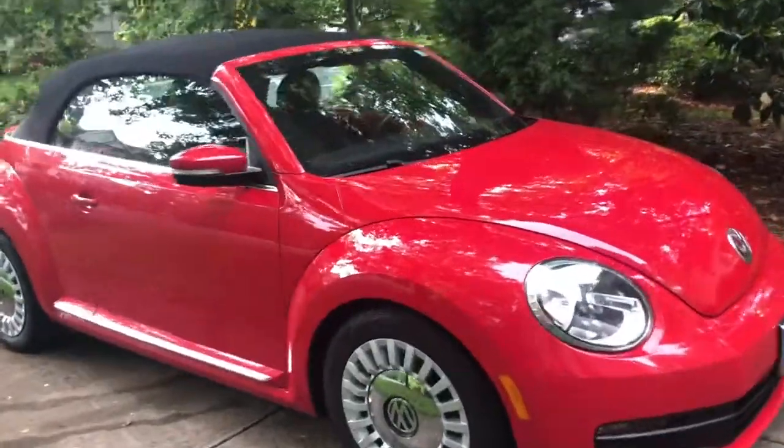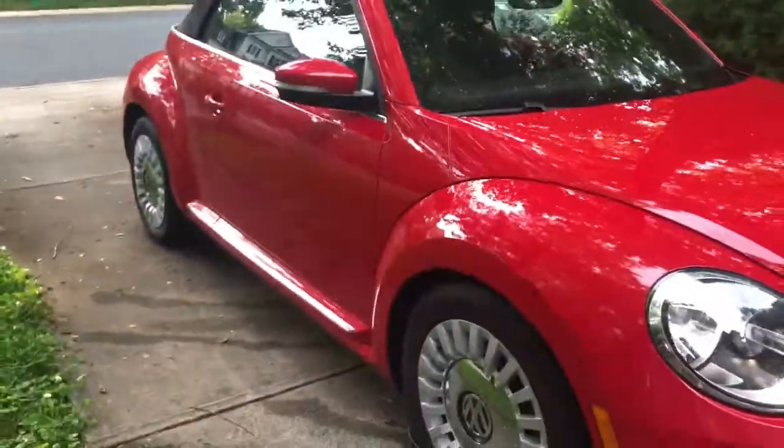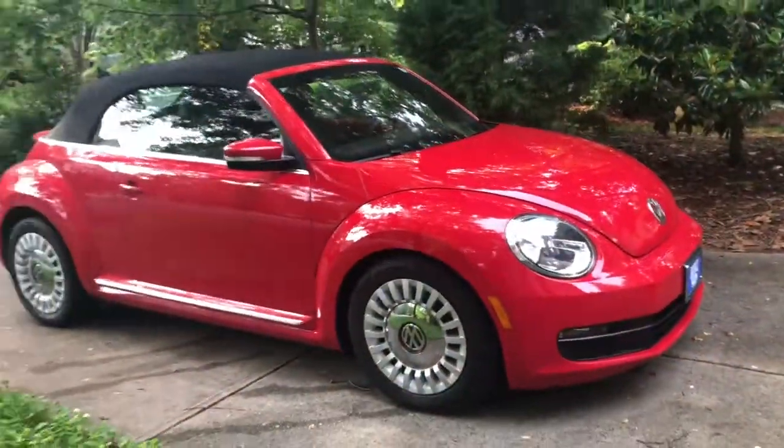Look what just came. It's so cute! I'll give you a better tour when it's not raining later, but it just came and we test drove it a little bit, but it's so cute.